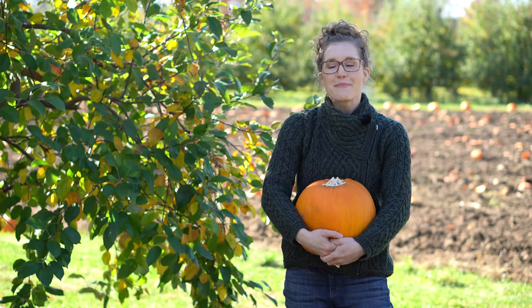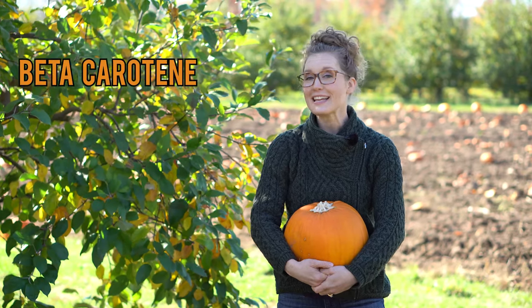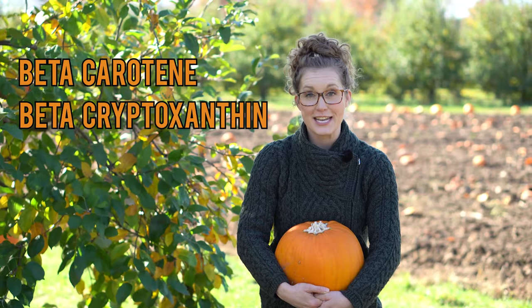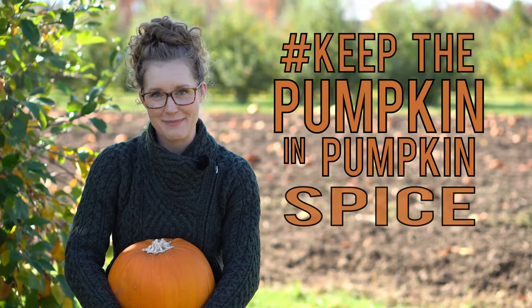My Nourishable recommendation? Keep the pumpkin in pumpkin spice. Pumpkin is super nutrient-dense, packed with fiber, potassium, beta-carotene, and beta-cryptoxanthin — the bright orange pigments that give pumpkin its hue. These carotenoid pigments can act as antioxidants in your body and can be converted to vitamin A, which is critical for skin and eye health.